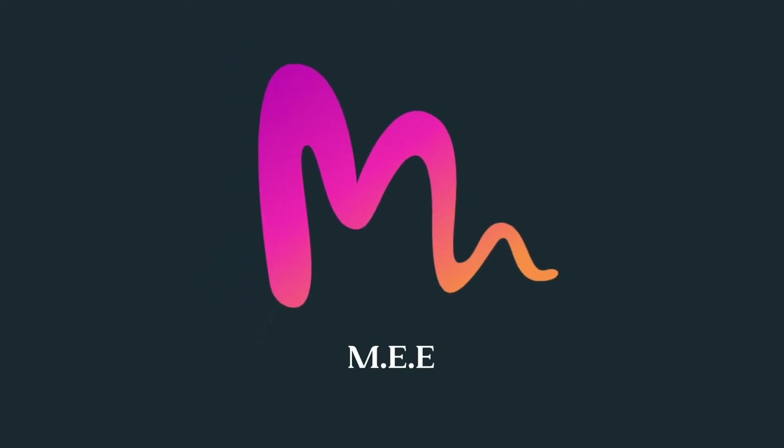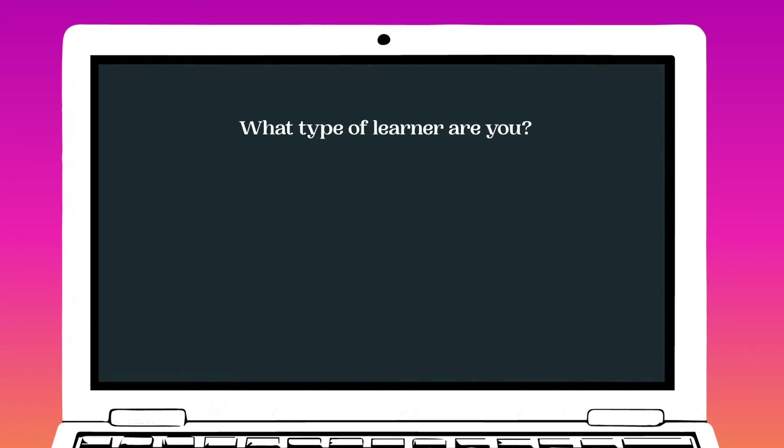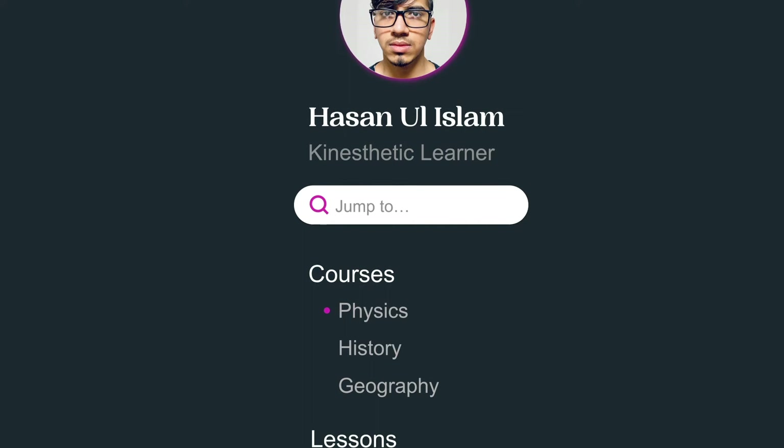Introducing ME, BBC's multi-sensory education environment. Through a simple onboarding questionnaire, a personalized learning profile will be created to identify the appropriate combination of visual, kinesthetic, and auditory learning materials. A personalized lesson plan will also be generated to match each learner's unique needs and goals.